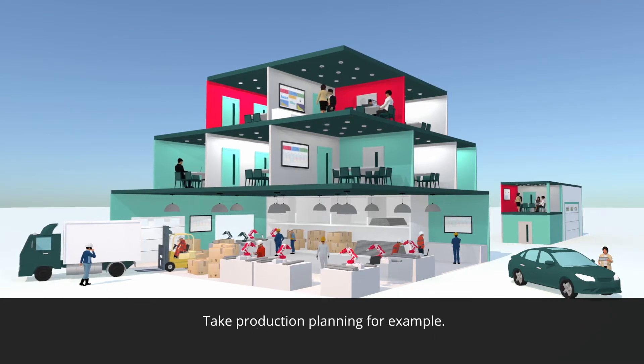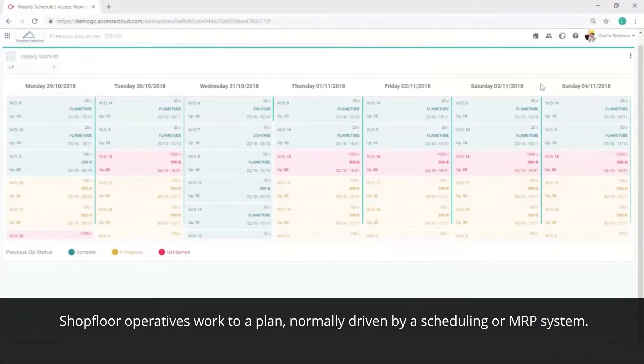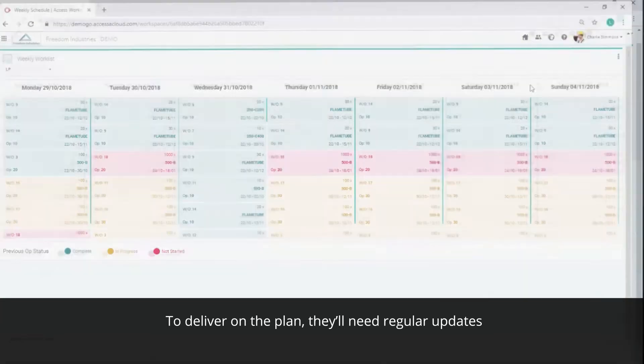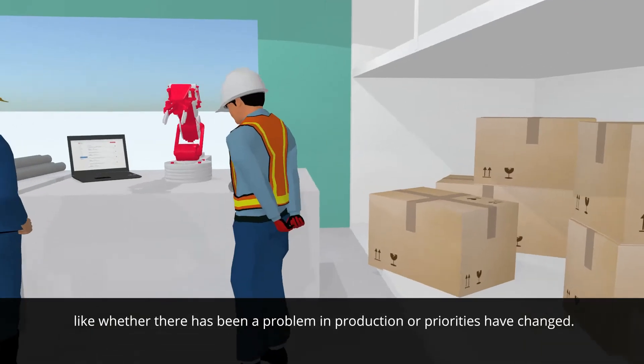Take production planning, for example. Shopfloor operatives work to a plan, normally driven by a scheduling or MRP system. To deliver on the plan, they'll need regular updates, like whether there's been a problem in production or priorities have changed.